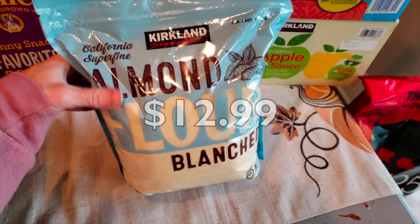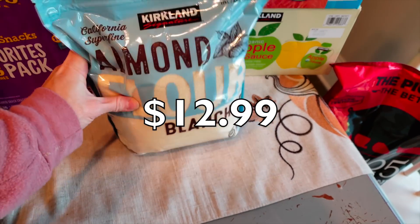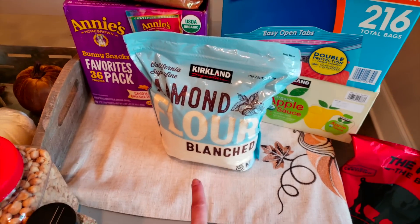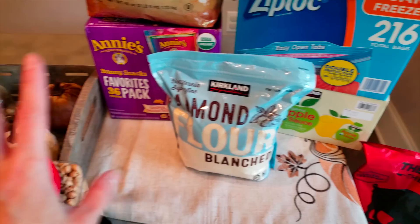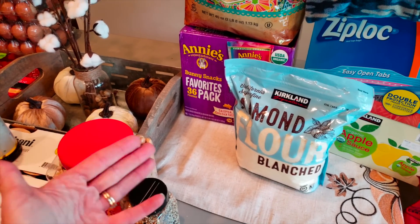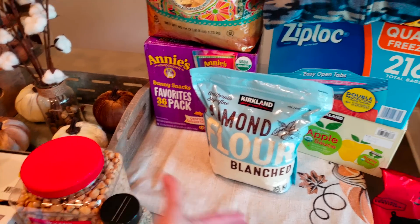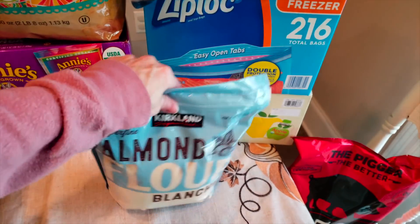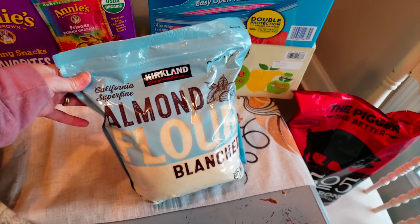Y'all know I had to get my almond flour — this is every haul. This is three pounds and it is cheaper than the blue diamond at Sam's Club. I have a ton of this leftover, but I know I needed to have it before I went back in December for my next Costco haul because of all the baking we're going to be doing for the holidays. We use it all the time anyway, so it's not going to waste.